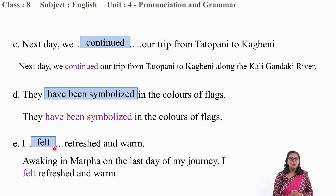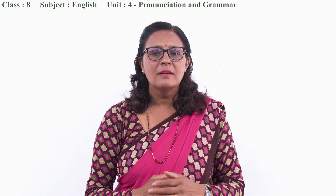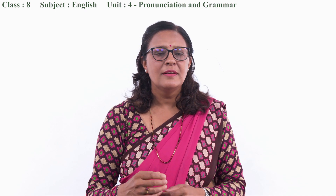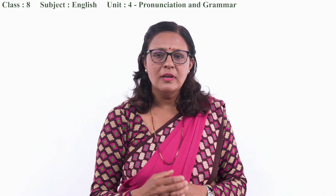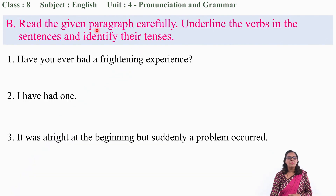So, my dear students, I hope you did grammar 1A. Now let us move to exercise B of grammar on page 41. Read the given paragraph carefully. Underline the verbs in the sentences and identify their tenses. For question number 1, you need to underline the verbs and then identify the tense.